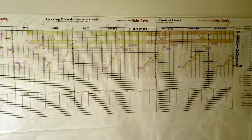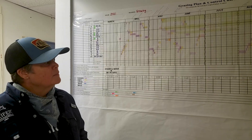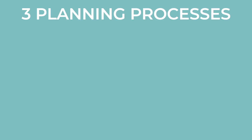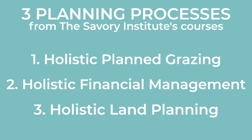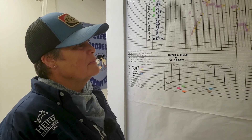This is some of what we learned about in the Holistic Planned Grazing class. Through Savory's planning processes, there are three: Holistic Planned Grazing, Holistic Financial Management, and Holistic Land Planning. If you take a course at one of the Savory hubs, they'll teach you how to fill out this chart. I was a little intimidated at first, but now that we're working the chart, it provides so much ease and clarity.